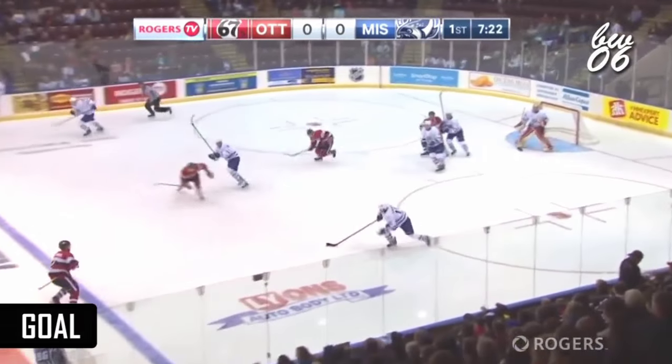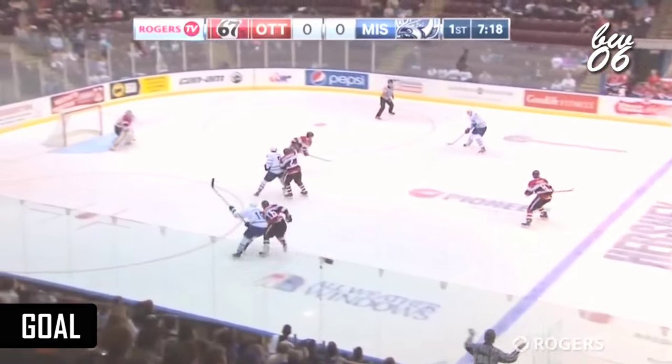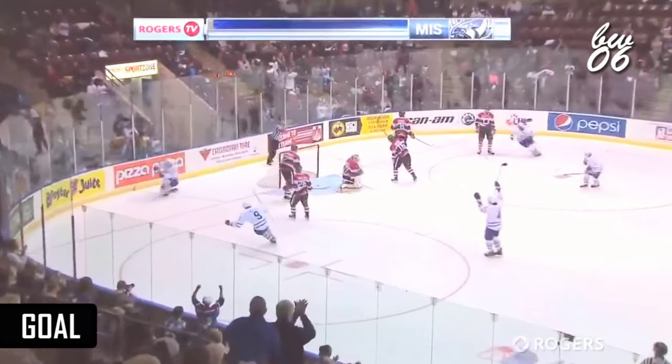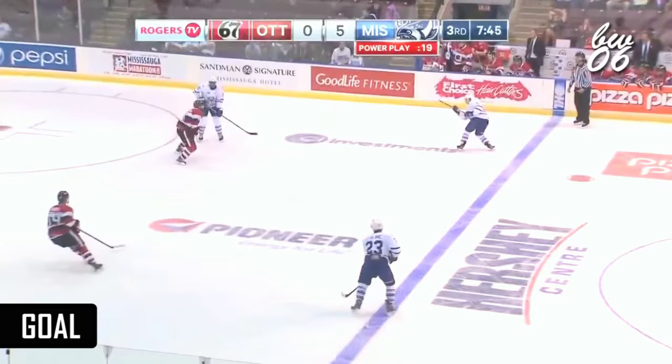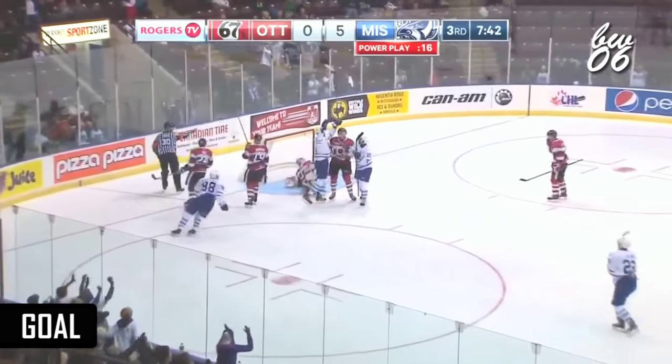Draw one once again by the Steelheads. Puck possession seems to be heavily on the side of the home team. Bastian puts it away! Wow! Great move and great play, great composure there from number 14 on the Steelheads, Nathan Bastian. What a goal! Scores Nathan Bastian!